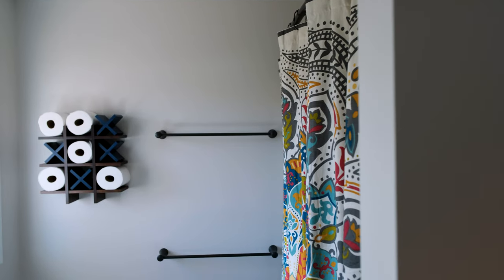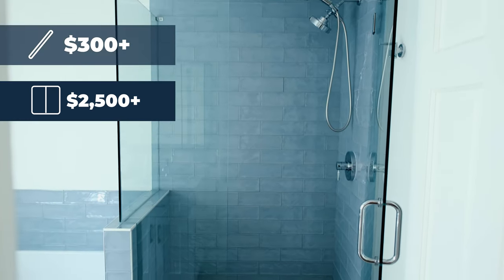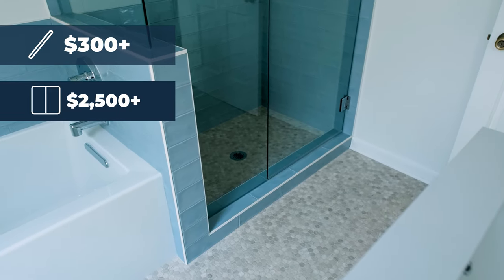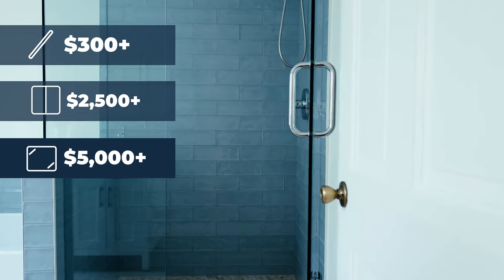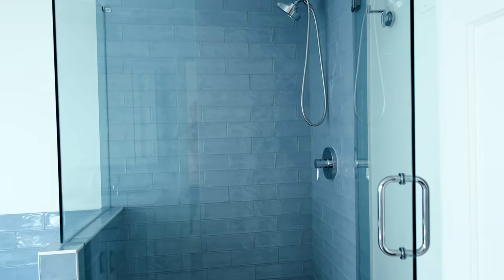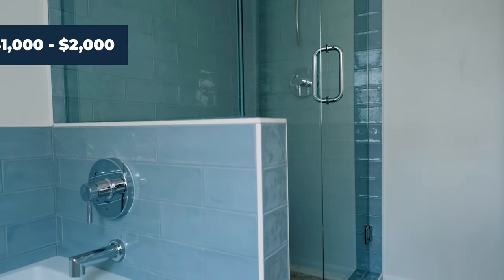A curtain rod can be somewhere between $300 on up installed. A bypass door with minimal hardware is somewhere in the ballpark of $2,500 on up installed. Euro glass, which typically is a custom cut piece of glass, can go north of $5,000. A lot of Euro glass fabricators have an additional coating as an option that will minimize the need to clean that glass over time, and that can be north of $1,000 to $2,000.